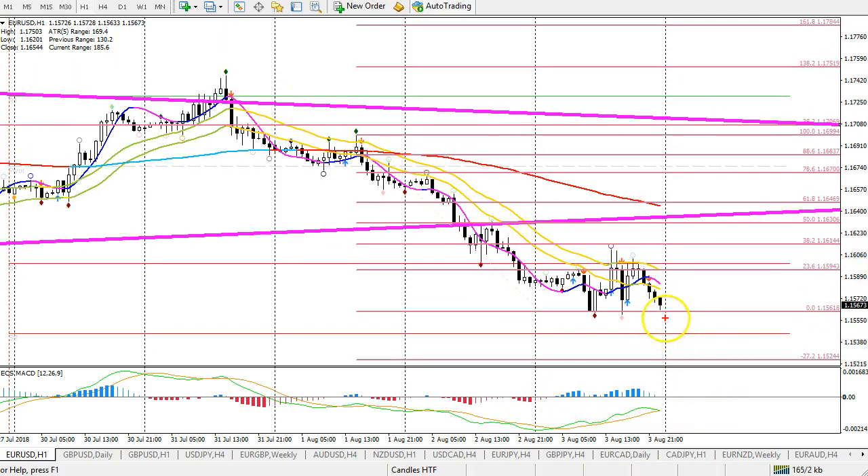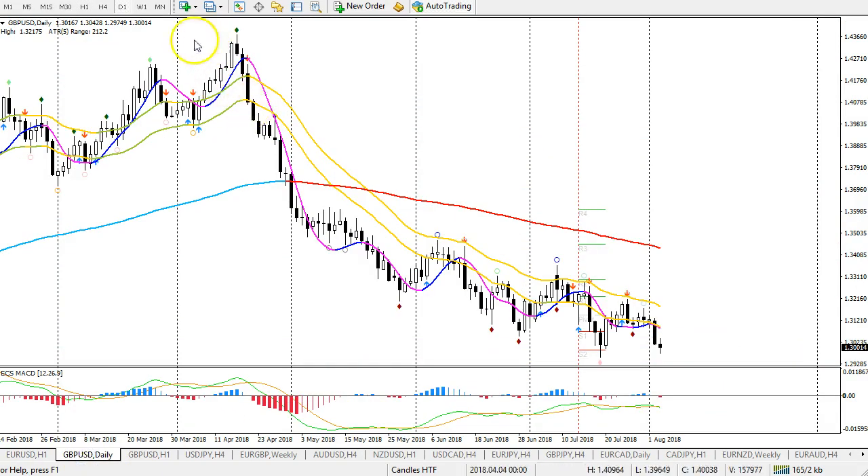But if it does break with a good four-hour candle below this bottom, and you see a flag on the lower time frame, then we might already be ready for that continuation. Alright, let's move on to the pound dollar.